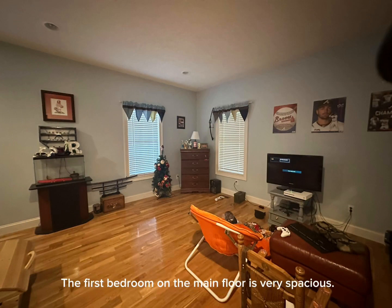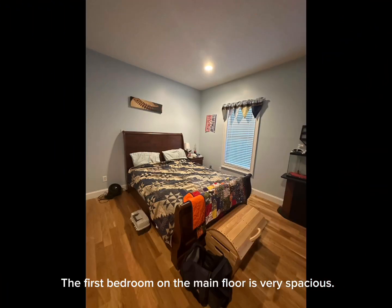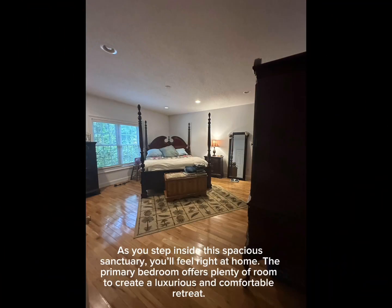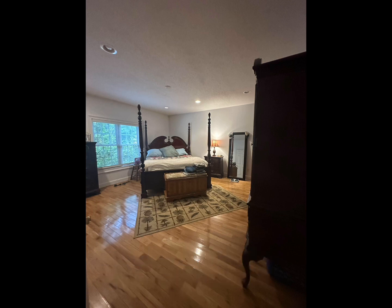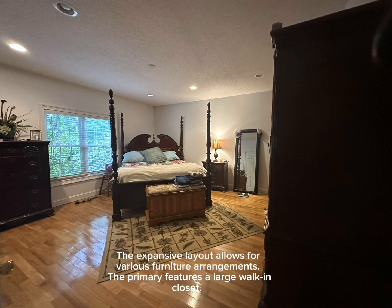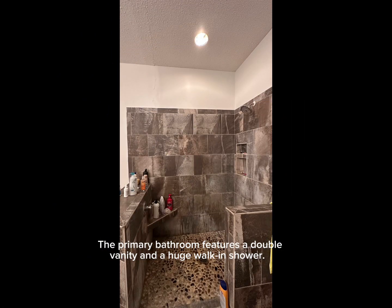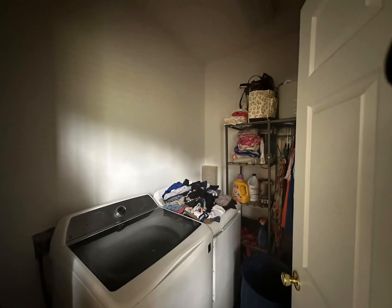The main floor features two spacious bedrooms and two full baths. The primary bedroom offers plenty of room to create a luxurious and comfortable retreat. The primary bathroom features a double vanity and a huge walk-in shower. This spacious laundry room is located on the first floor.